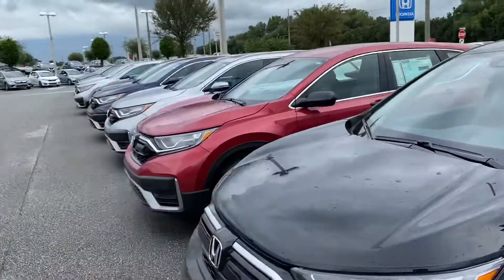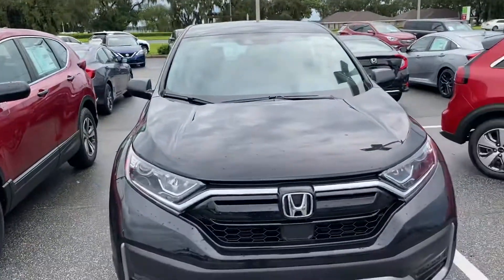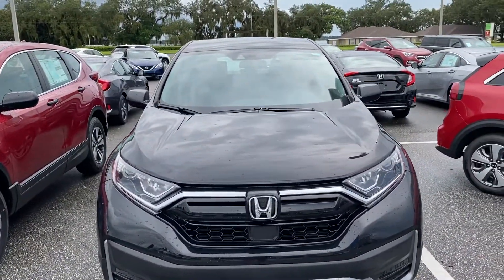Including this radiant red, lunar silver metallic, obsidian blue. Just give me a call at 863-521-8916. Have a wonderful day. Bye.